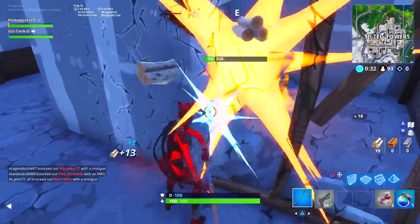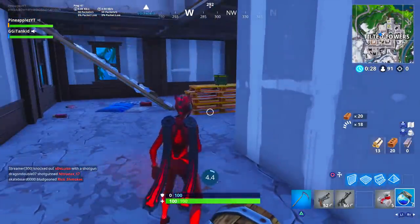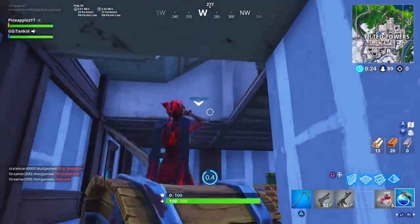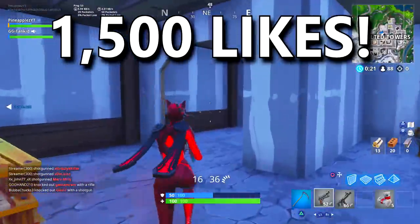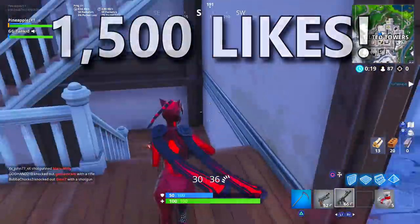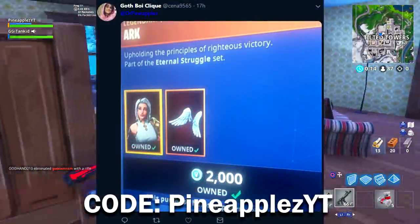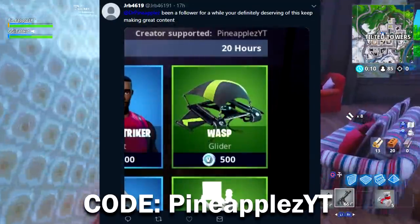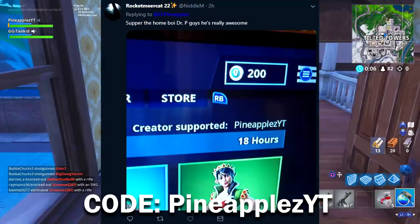If this is your first time watching one of my videos, welcome — go ahead and join the family by subscribing and help me get closer to my goal of 400k. Also, give this video a thumbs up and let's try to hit 1500 likes. Huge shout out to these homies for using my support-a-creator code in the Fortnite item shop — it's pineapplesyt.